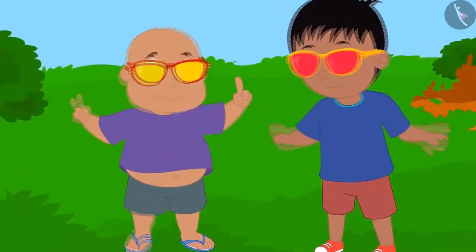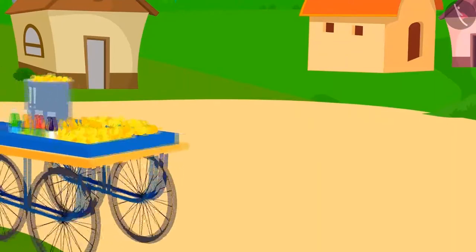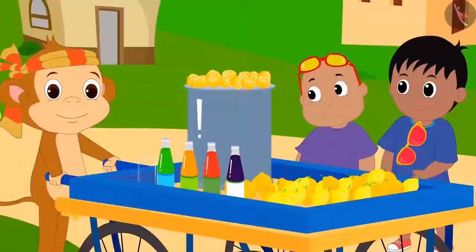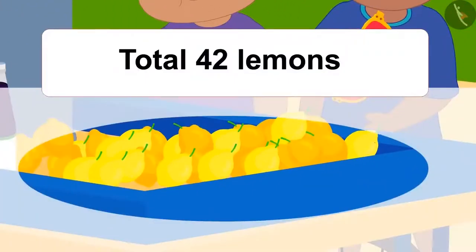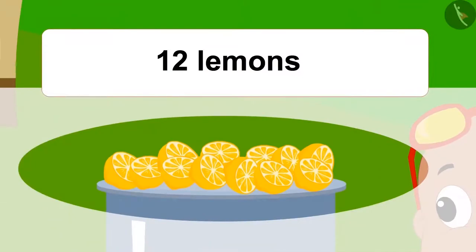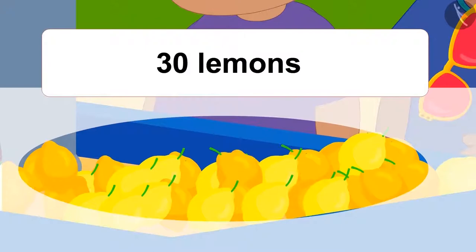Raju and Bablu got excited and decided to visit Babban's lemonade stall. There were a total of 42 lemons, out of which Babban used 12 lemons. Now Babban has a total of 30 lemons left.